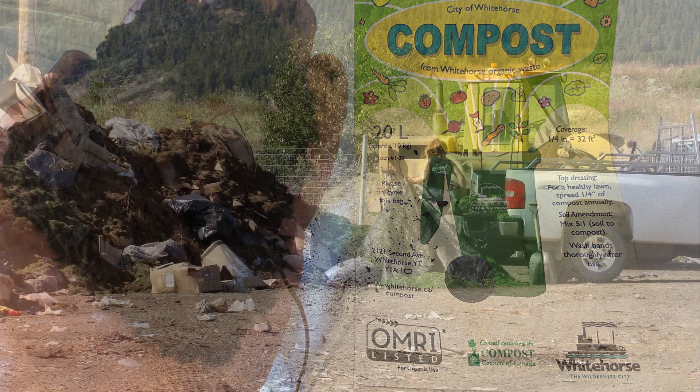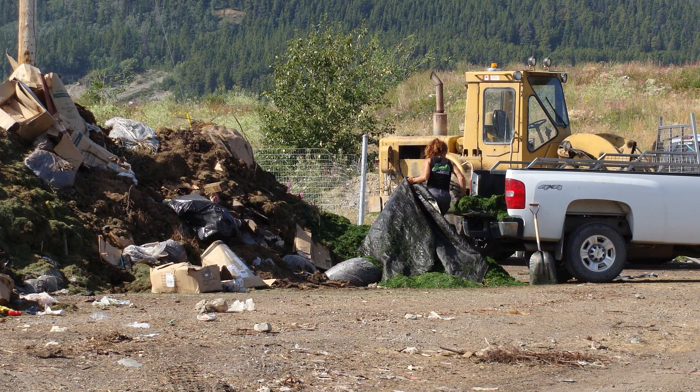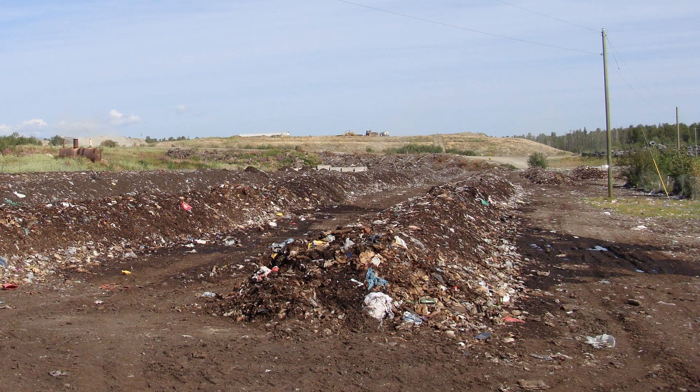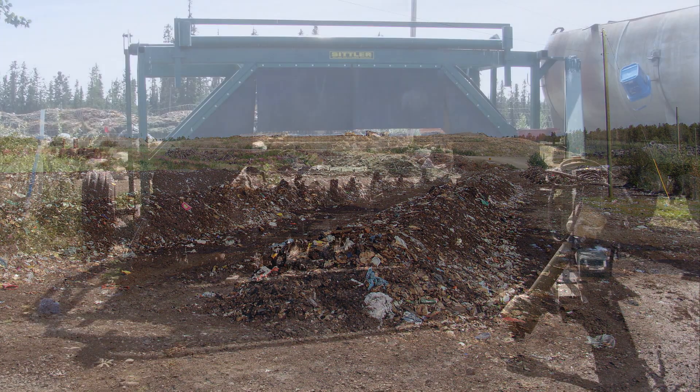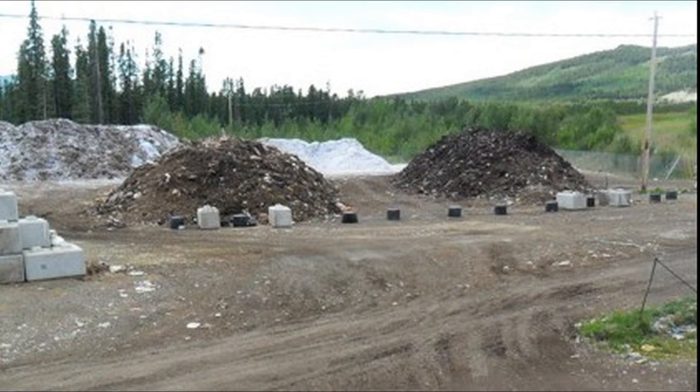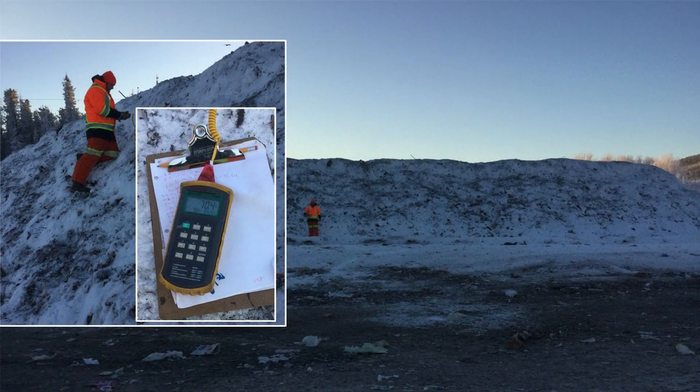The compost process hasn't always been this way. Whitehorse started a residual food and yard waste compost program about 20 years ago. They learned early on that a small turned windrow process did not work so well because the piles froze during the winter and the plastic wrapped around the compost turner drum. In 2012, Whitehorse initiated an aerated windrow pilot with pipes on a gravel base. The windrows maintained optimal temperatures throughout the winter months.